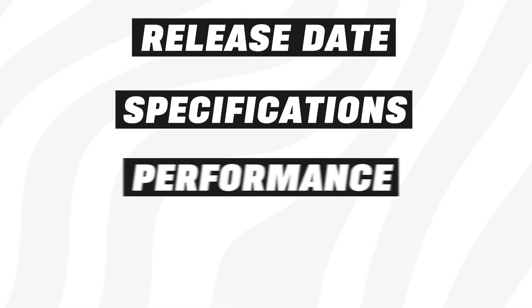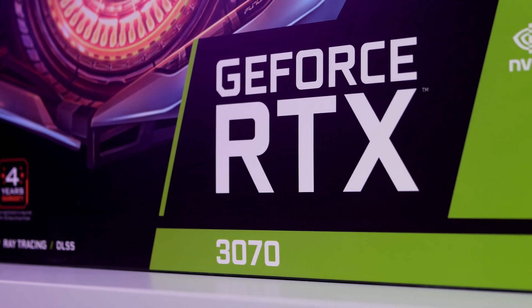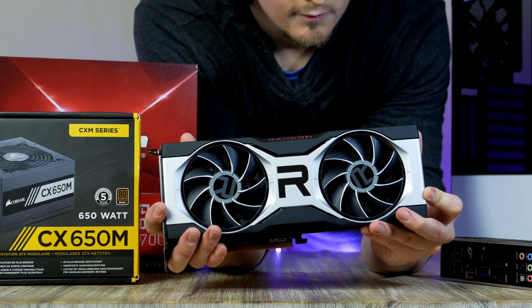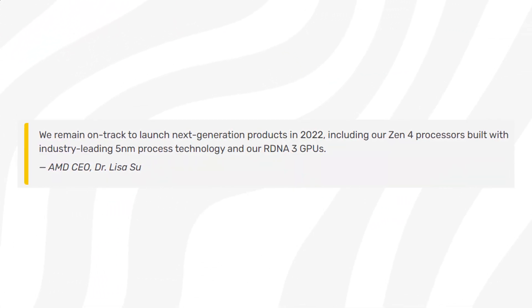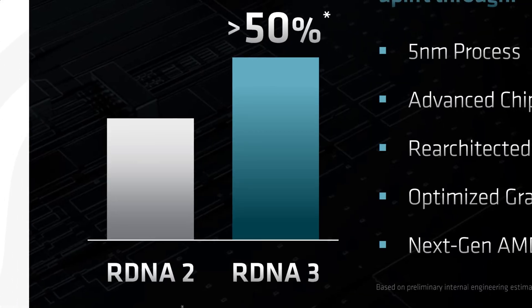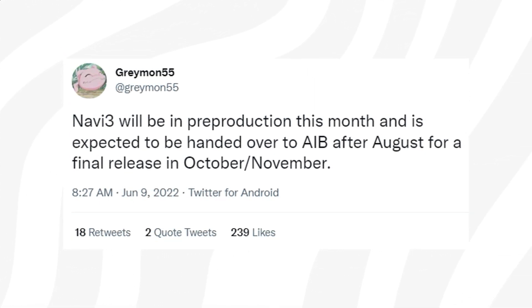We'll cover release date, specs, and pricing. Let's kick off with release date — but first, what GPU are you looking forward to the most? Let me know in the comments. AMD has confirmed that its first RDNA 3 GPU is coming out later this year with a huge performance uplift. We don't know the exact date, but rumors speculate a launch in late October.